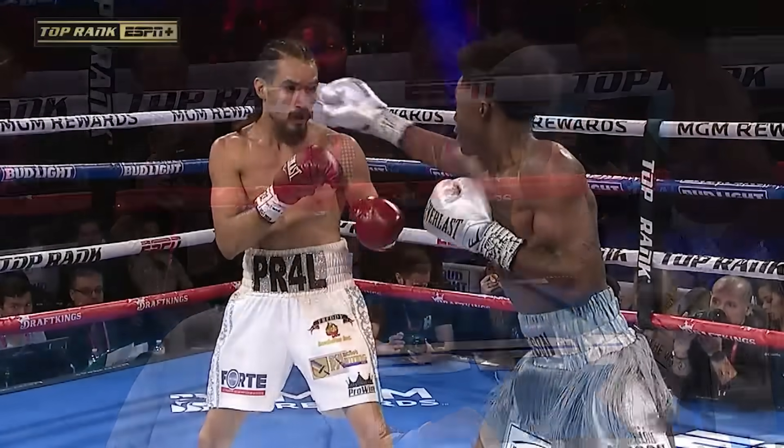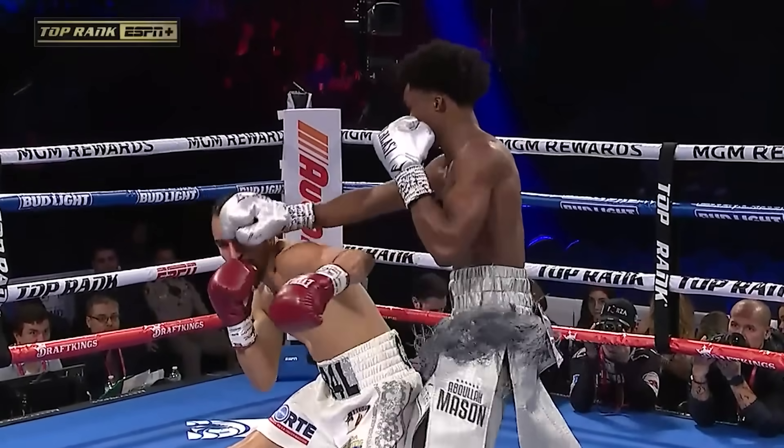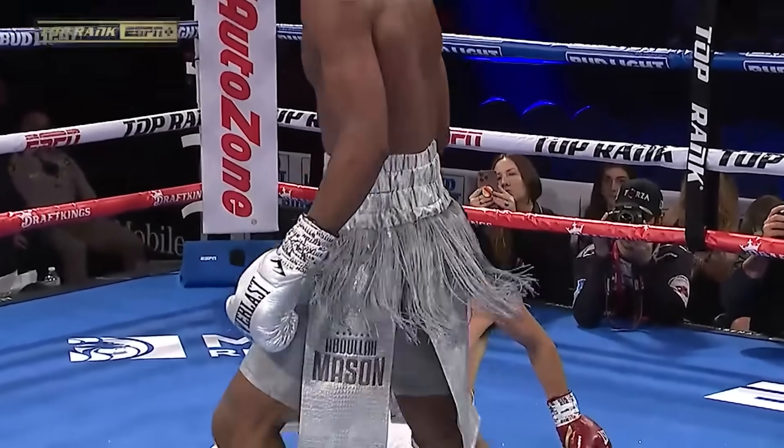And he held up on that left hook because he could have got him on the way down. See, the flick jab, came around with the right hook, he dropped right there trying to get away from the second hook.